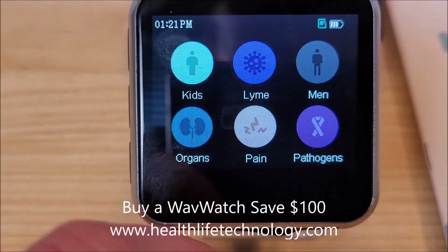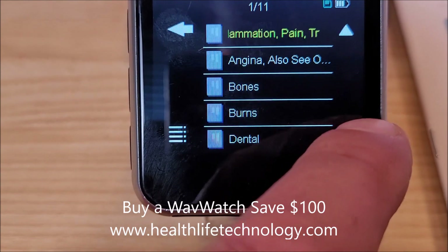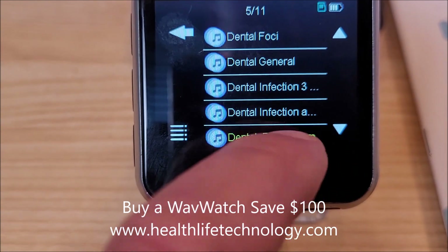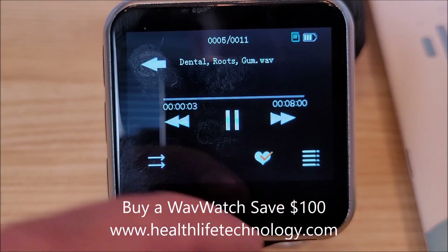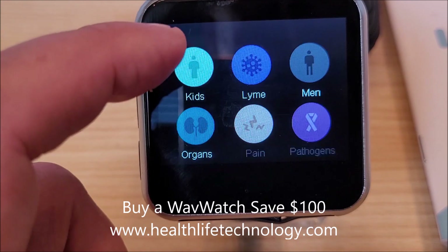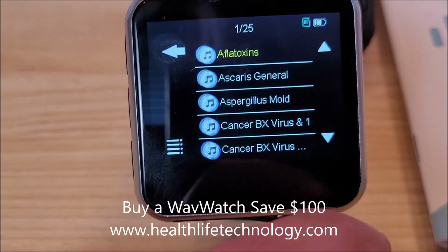Pain is another great category — there are 11 pain frequencies. One I use a lot, not necessarily for pain, is the dental: gum, root, teeth. I just want to maintain good gums so I run that one quite a bit. Lymphs and detox is always good to run maybe once a week.